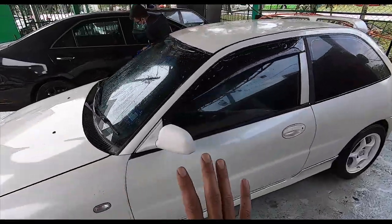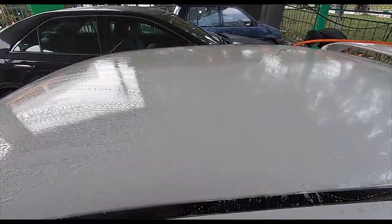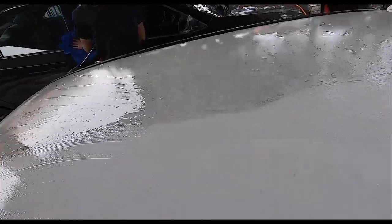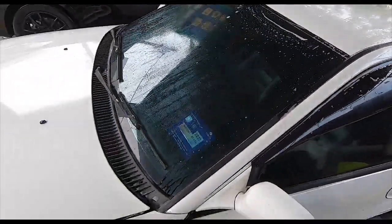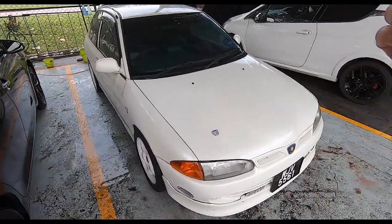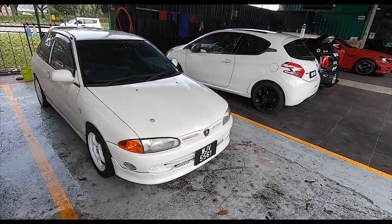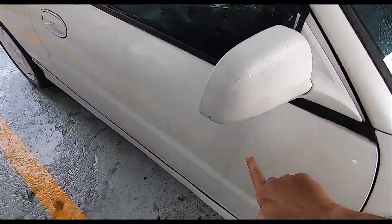As you can see now, they've already used a kind of chemical to bring the white out. Here's a very good example - this side is non-chemical, this side is chemical. You can see the difference - it was actually brownish. So if you have a white car, an old white car where the paint is starting to deteriorate,